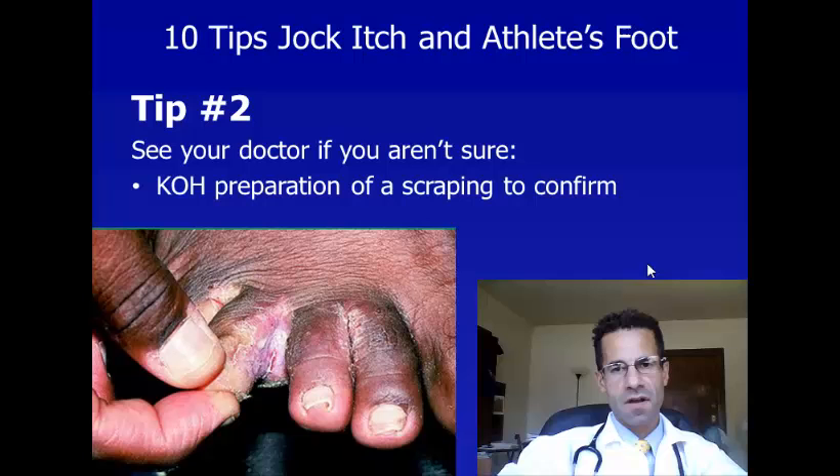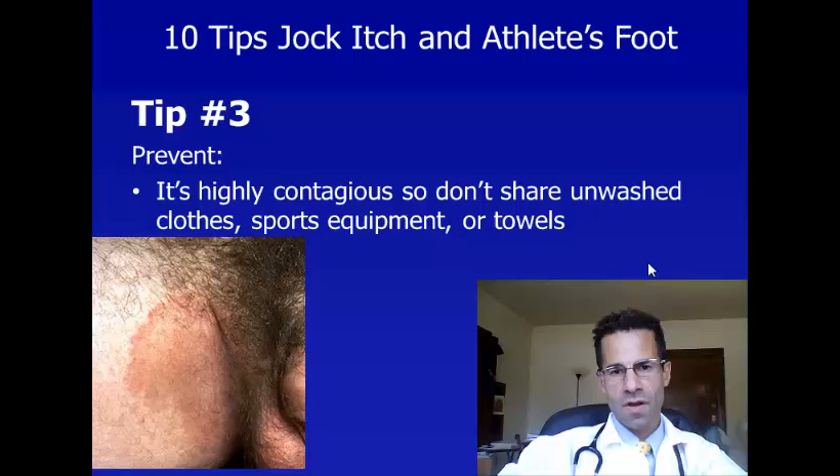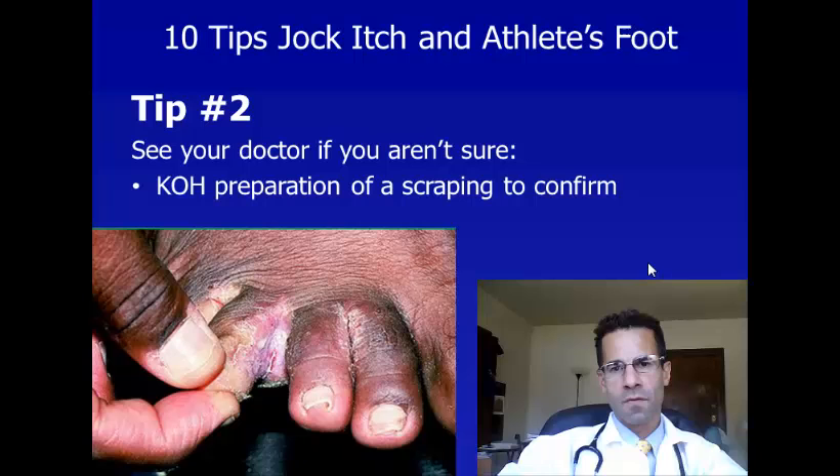Both of them are caused by a fungus. Tip number two is if you're not sure that you have jock itch or athlete's foot, and you do develop redness and intense itching, I recommend that you see a doctor before you try to treat yourself with over-the-counter medications. Your doctor can get scrapings of the area and put them under KOH, which is potassium hydroxide, and look under a microscope to be sure that you have a fungal infection.